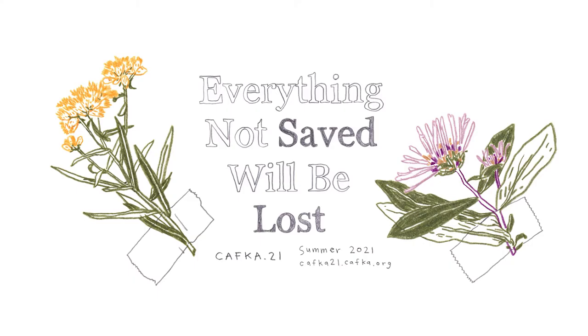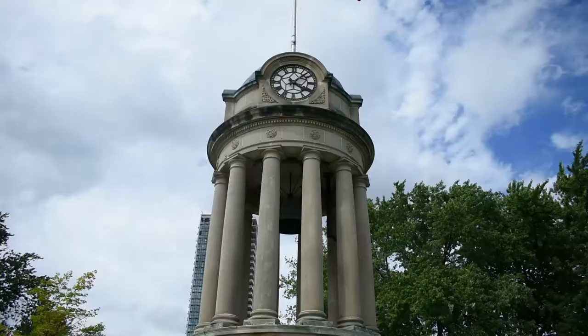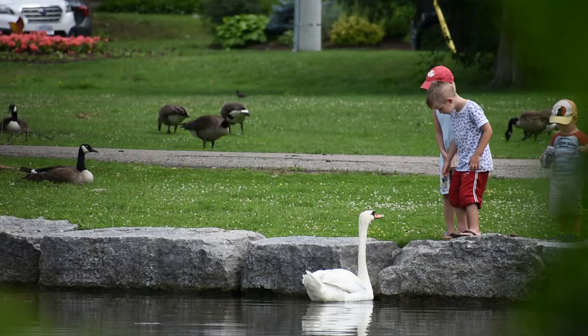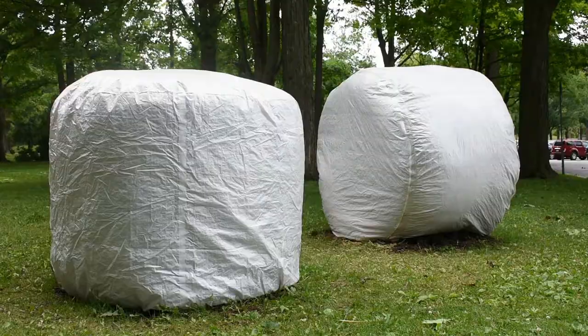Welcome to Victoria Park, one of downtown Kitchener's best places to visit. It features a man-made lake, a clock tower, bridges, geese, swans, ducks, and most recently, some giant pastries.